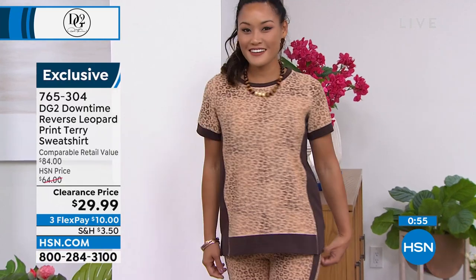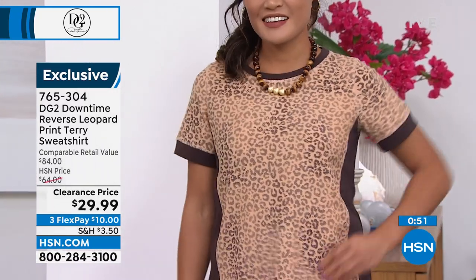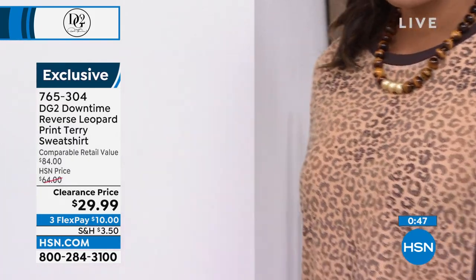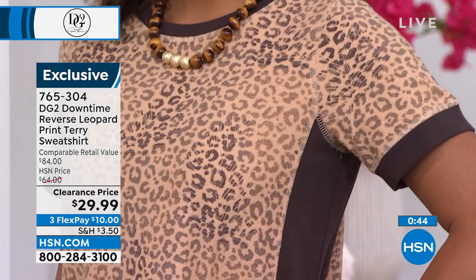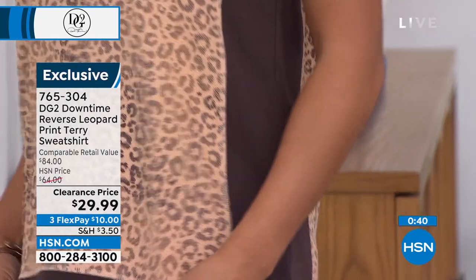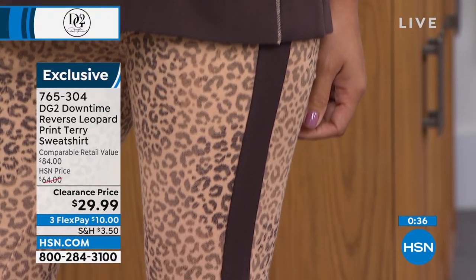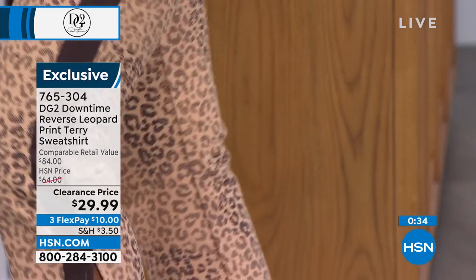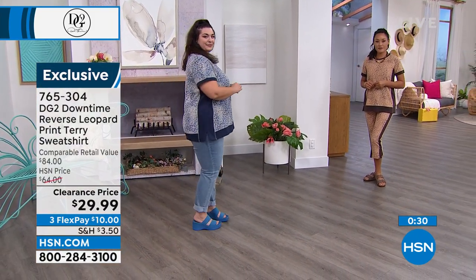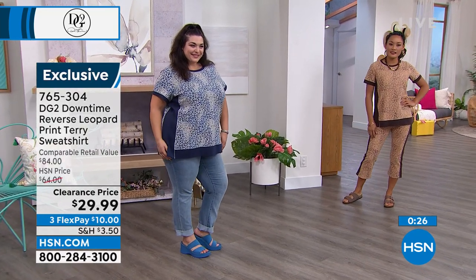It looks super cute paired back to the little crop jogger, which is adorable. I love how the strong borders of color at the neck, sleeve, hem, and sides anchor everything and make this look more expensive. You've got that cool overlock seaming you see in a lot of athletic and athleisure wear. If you can pick up the pants together with it, they are fantastic — cropped with a cute little vent on the bottom as well.